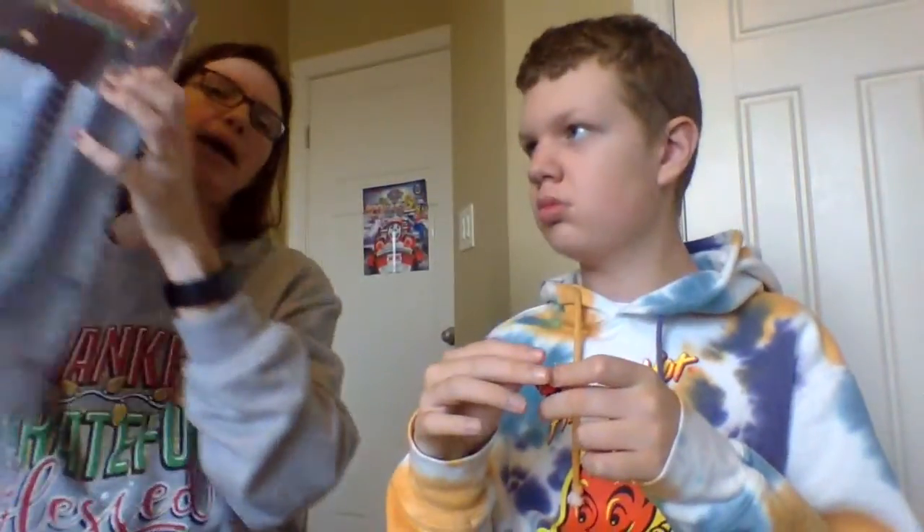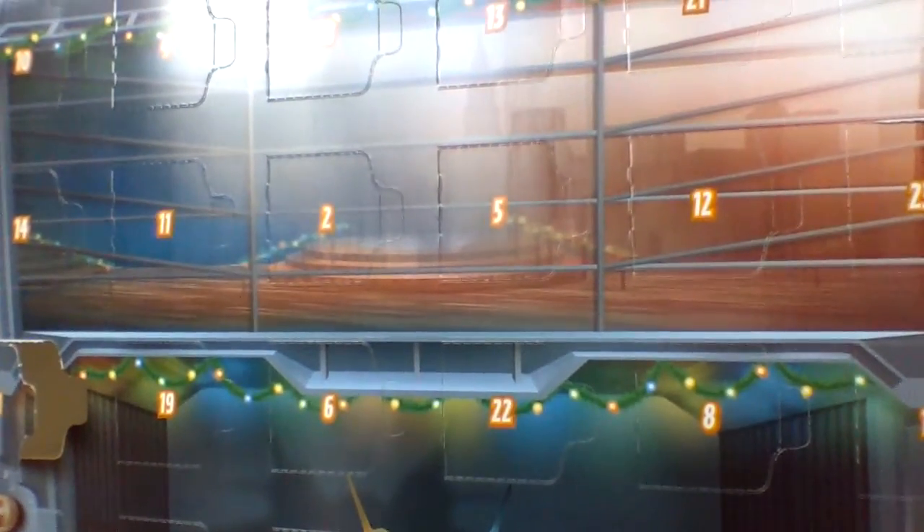Charles decided he wanted to reveal each day. So this is the actual Advent Calendar, and if you look here on the back, we have all of the 24 days until Christmas.